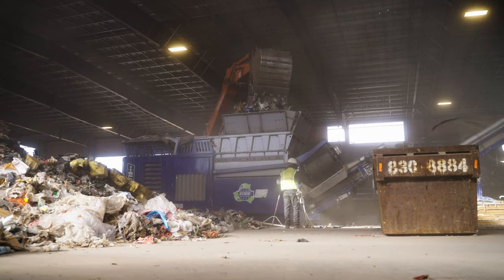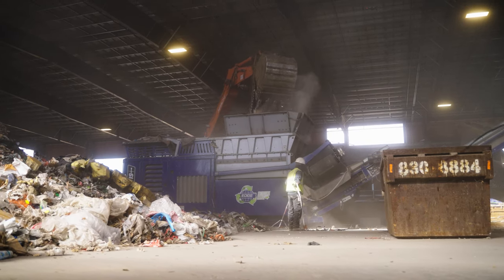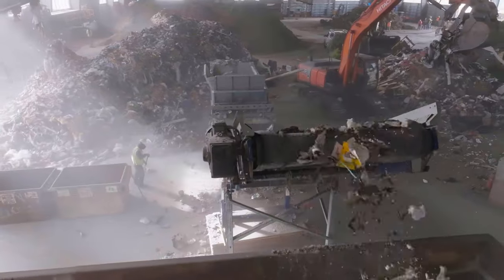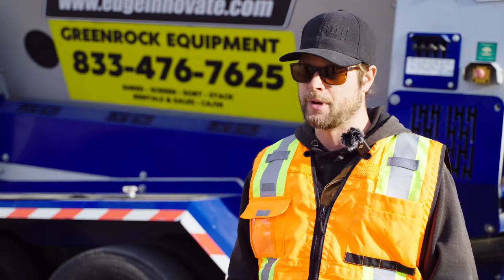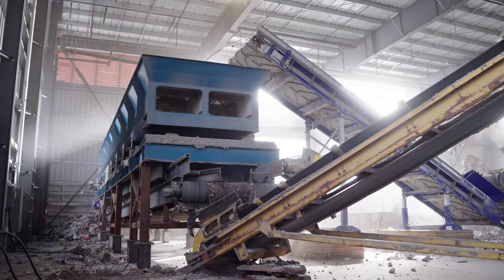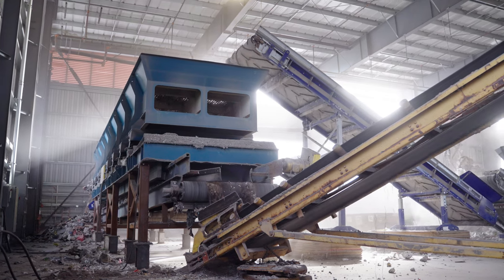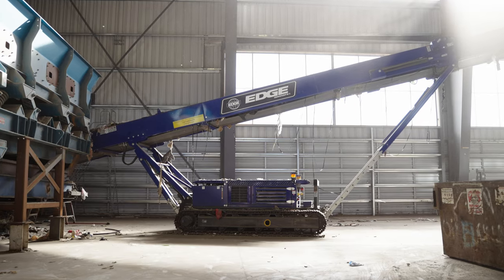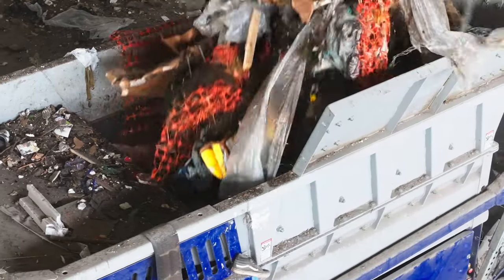One of the benefits we've seen from having an Edge shredder is it allows us to size the equipment much smaller, so we can utilize our facility and the area in our facility much better. We can now screen it, get all of the heavy products and dirt out of it, and then put it onto a sort line to be able to recycle all of the products that come through the shredder more efficiently.